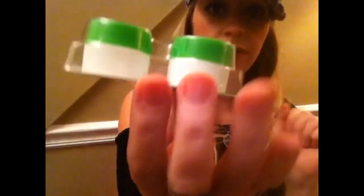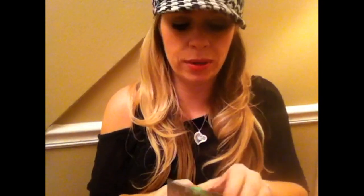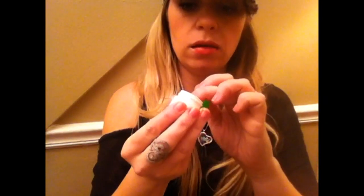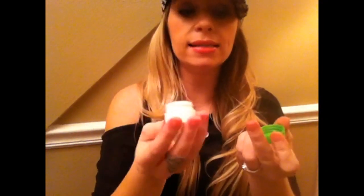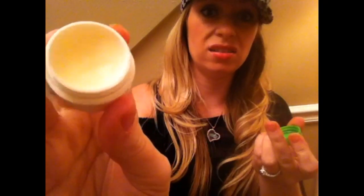I thought I would try these lip balms with aloe vera and vitamin E — they come in little tubs. I opened one and it smells really good. It's actually thick and it's like — it's not crappy. It may be a winner.